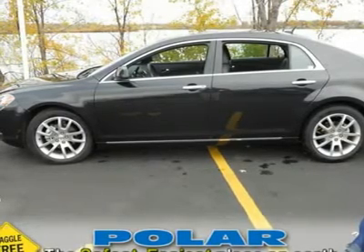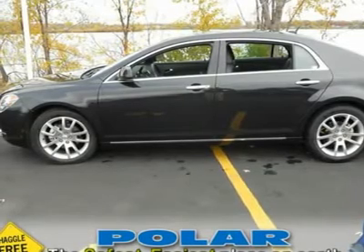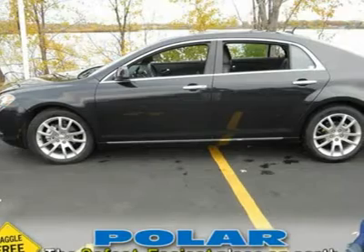remote keyless entry, remote vehicle starter system, steering wheel-mounted audio controls, tilt sliding power sunroof, traction control, and XM radio. Polar is the safest,